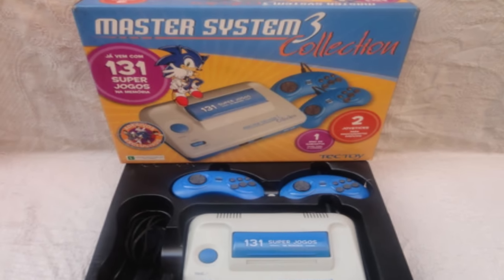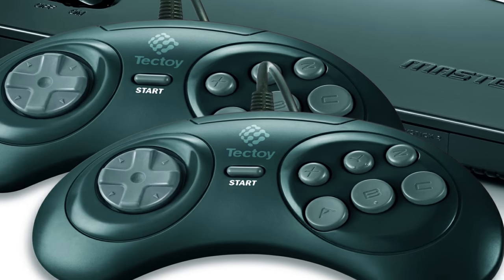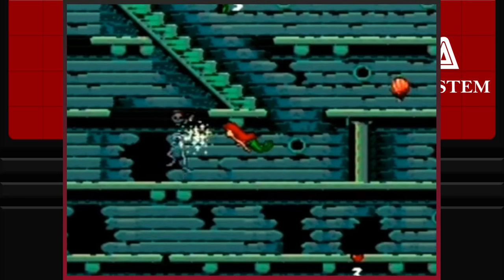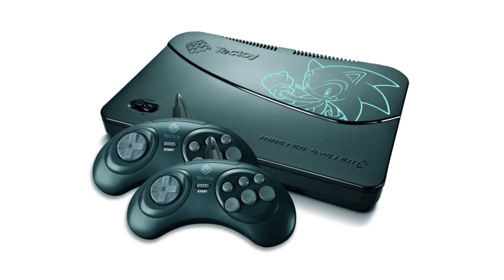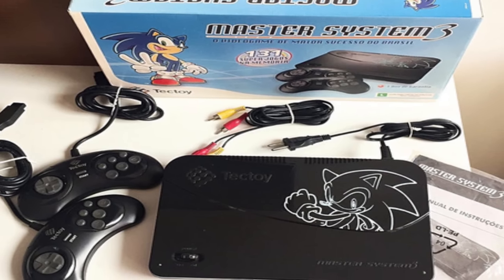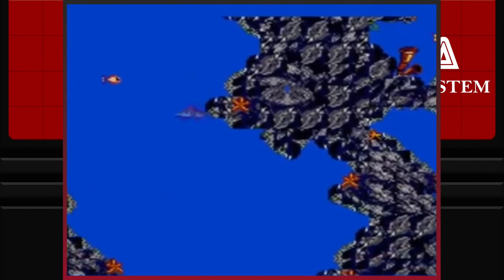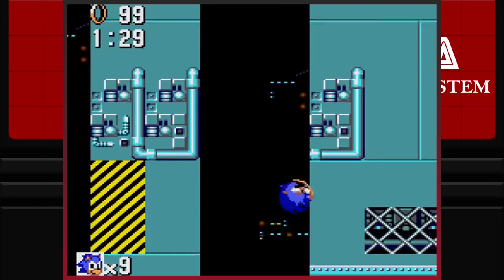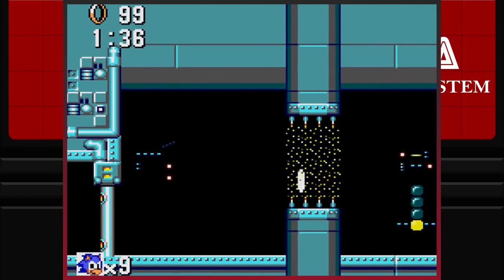2008 marked the end of the Master System 3 Collection range and the birth of a system simply titled the Master System 3 — the very subject of this video. The Master System 3 features a radically changed design, ditching the traditional Master System 2 shape for a brand new design altogether. The system, which features no cartridge slots, reportedly has the same system menu and game list as the final variant of the Master System 3 Collection console, which featured 131 games. The six-button Mega Drive Pad, featuring redundant buttons, also made a pointless return.